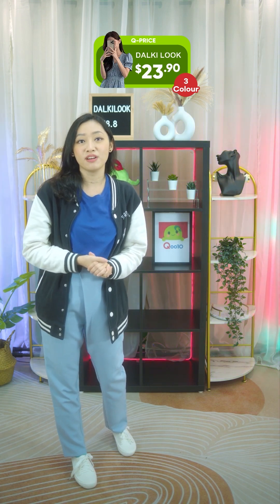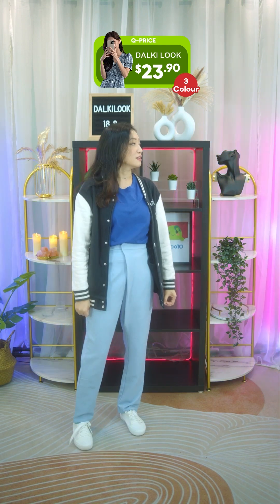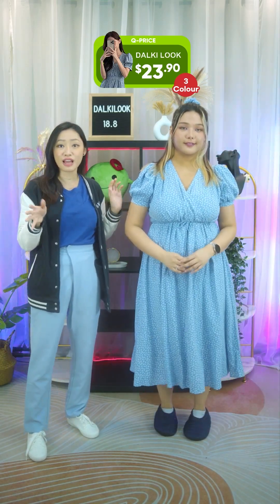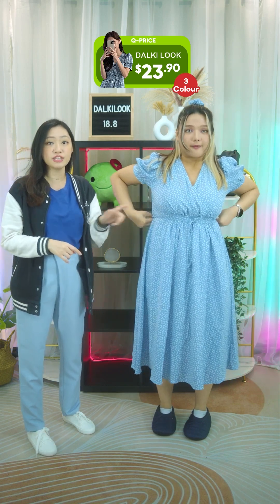Moving on to the second outfit — this one is called the Scrunch Set Solin Flower Strap Long Dress. The retail price was $30, but for today you can get this lovely dress for just $23.90. As you can see, this is a bell sleeve dress — a current style midi dress with a V-neckline.